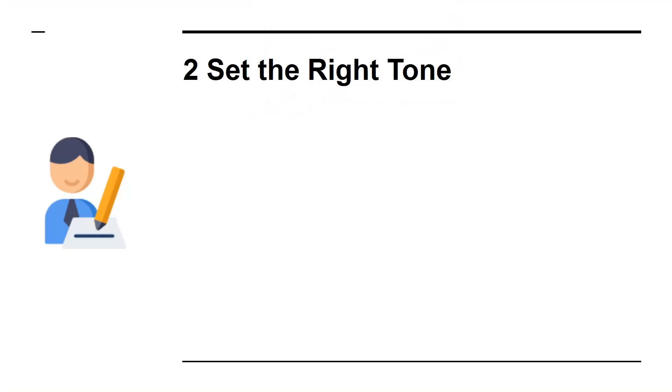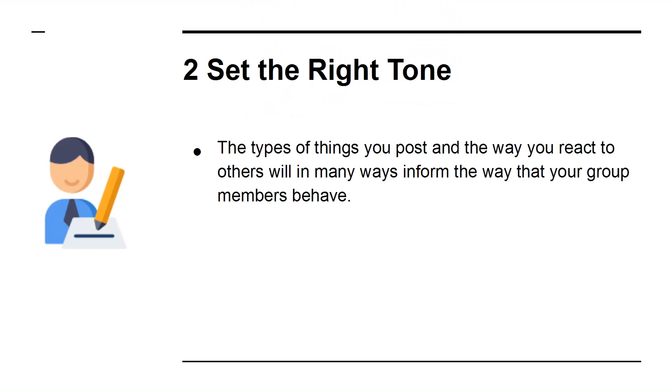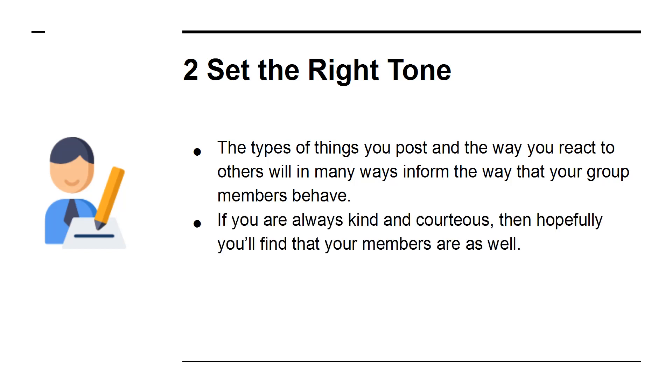2. Set the Right Tone. The types of things you post, and the way you react to others, will in many ways inform the way that your group members behave. If you are always kind and courteous, then hopefully you'll find that your members are as well.